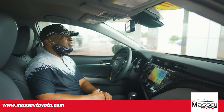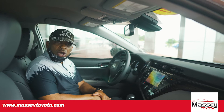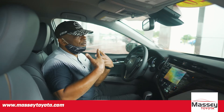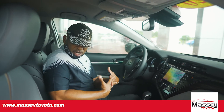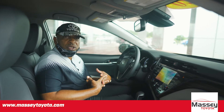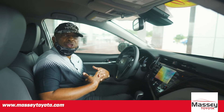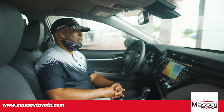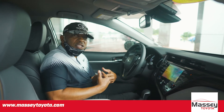It also has automatic dimming headlights — most accidents at night are caused by poor visibility. Not only will your headlights automatically turn on and off when it gets dark or bright, but they will also brighten and dim automatically when you're approaching someone and when someone's approaching you. Coupled with your LED headlights, you're going to really appreciate the visibility at night. It also has your dynamic radar cruise control — awesome feature.